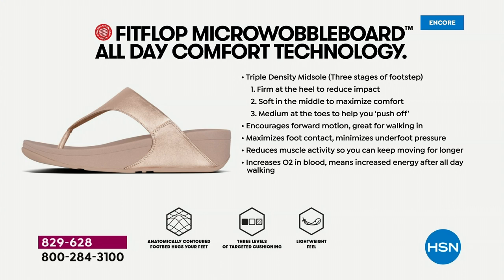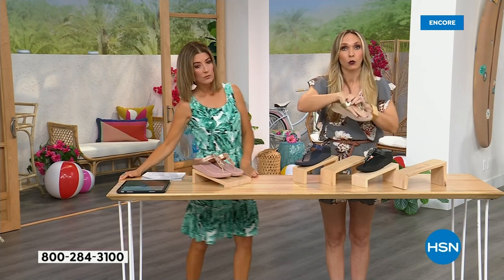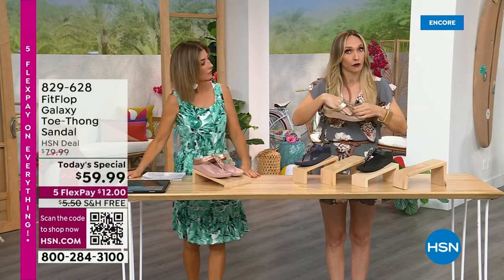You have a triple density foam in this particular sole — firm cushioning at your heel, a soft density foam at the arch of your foot, and medium density foam at your toe box. That's going to diffuse pressure and absorb shock. When you put these on, you don't feel like you're walking in sand — you really feel supported. If you notice how far back the vamp straps go, that's really to keep your foot secure because they're slip resistant, and stability is important for foot health too.